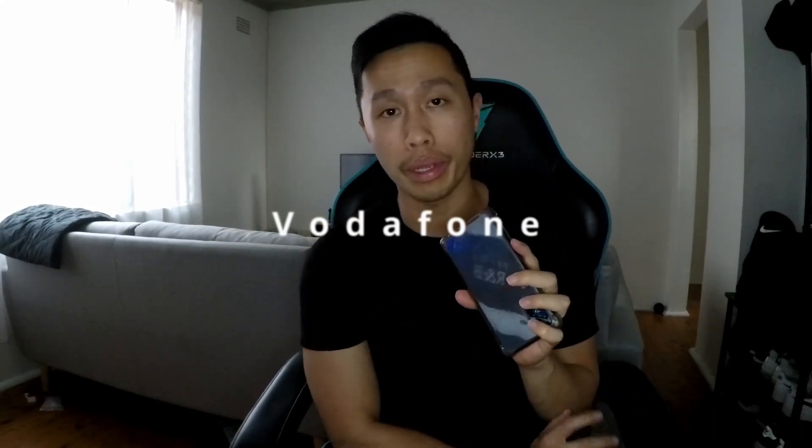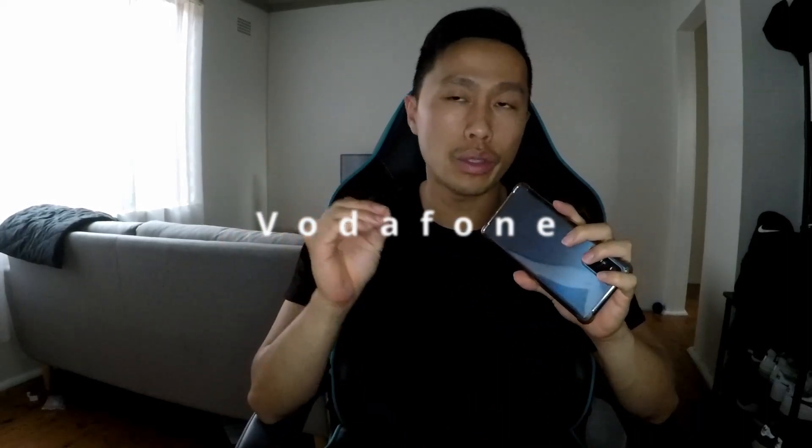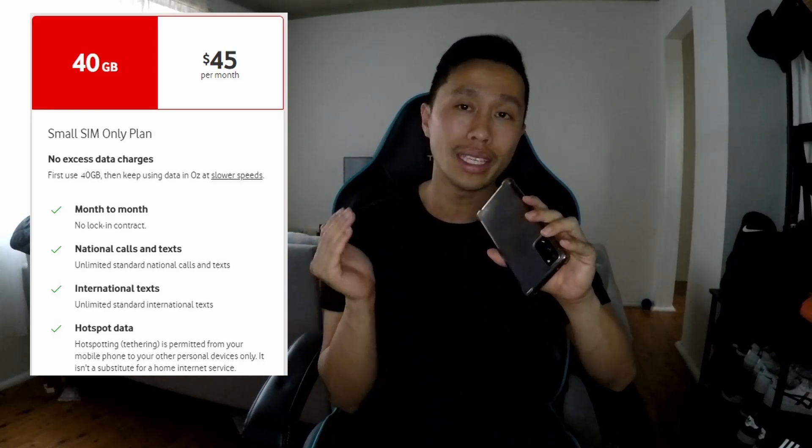Number one is Vodafone. Vodafone has been around for a long time. The current deal is $45 a month and you get 40GB of data. Plan inclusions are unlimited calls and texts to any mobile network in Australia, plus those 40GB of data.